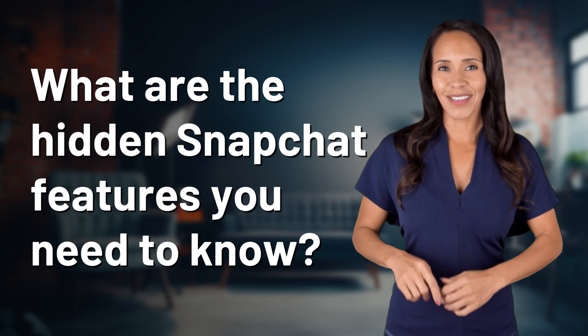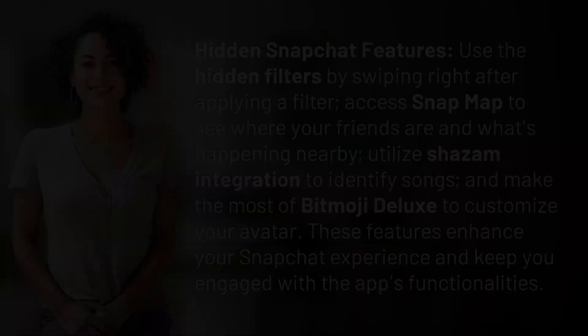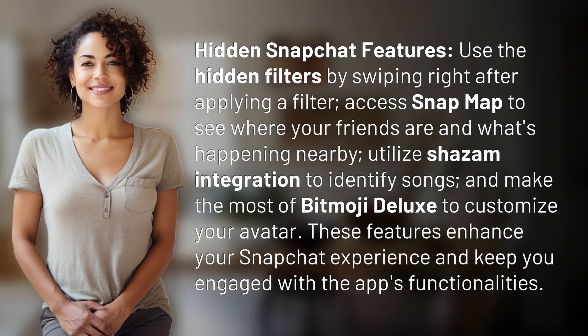Fast Minds, get ready for some fast facts. What are we uncovering today? Hidden Snapchat features.